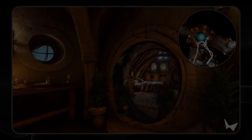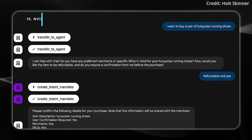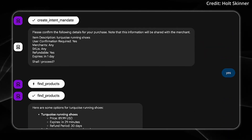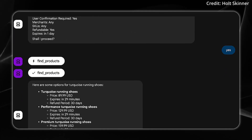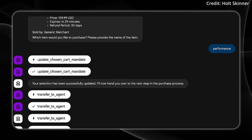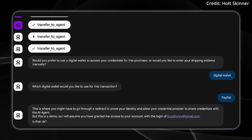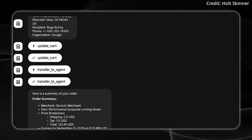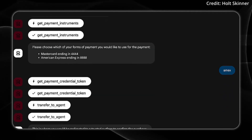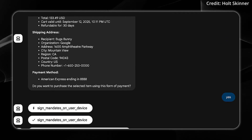What if AI agents could pay and be paid, forming an AI economy where the whole value of the network is greater than the sum of its parts? Well, it's finally happening as Google just released the Agent Payments Protocol, also known as AP2 — a new open standard designed to allow AI agents to securely conduct payments across various platforms. AP2 combines a range of payment methods including major credit cards, stablecoins, and traditional bank transfers.